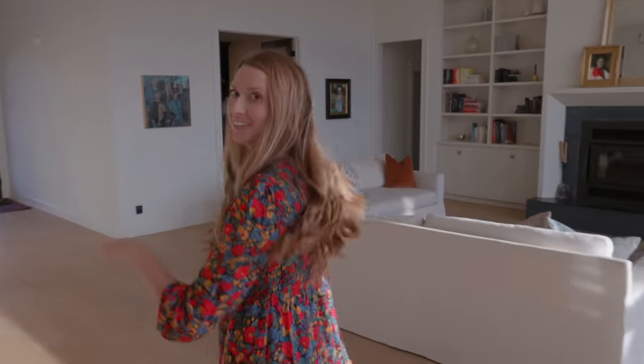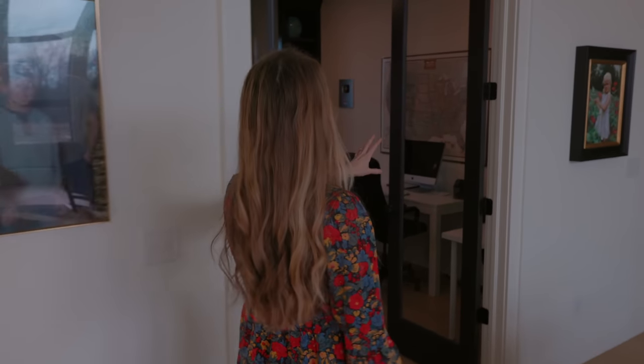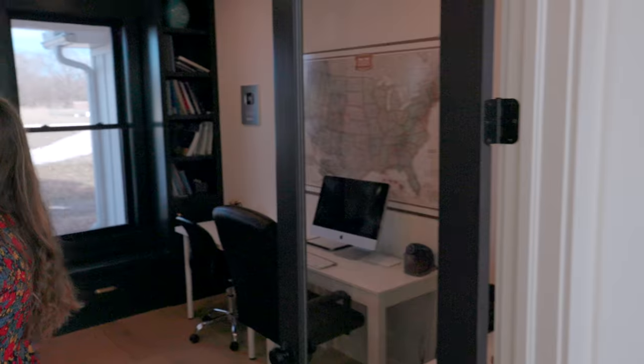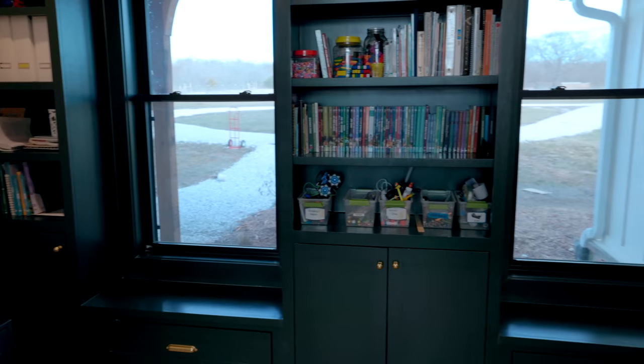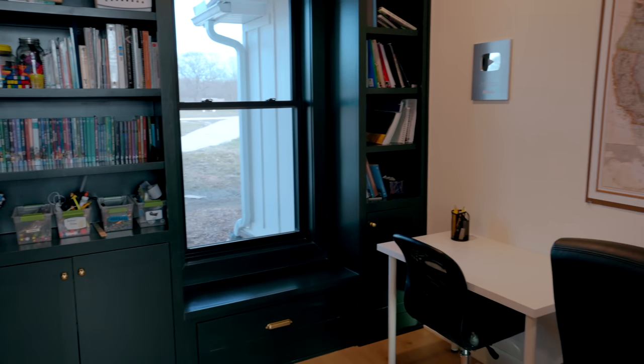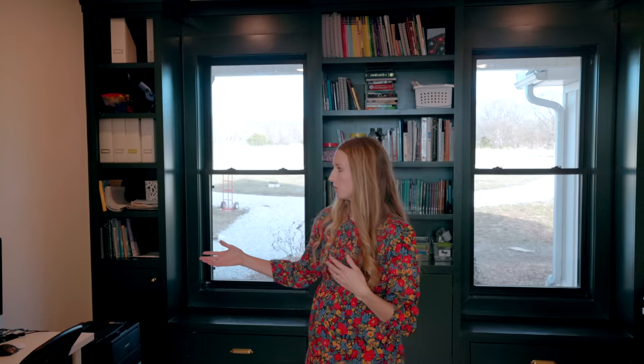Now we're back in the kitchen area and I'm going to take you over to our homeschool room slash my office. I do all of my editing for the videos in here and we do homeschool in here as well. Originally our floor plan had a closet in here, but I nixed the closet and instead we just did a bunch of shelving and cupboards for all of our homeschool stuff. I'm really glad we did this instead because I think it allowed us to utilize the space a little bit better and it also looks nice. Not much more to the room other than desks and more desks.